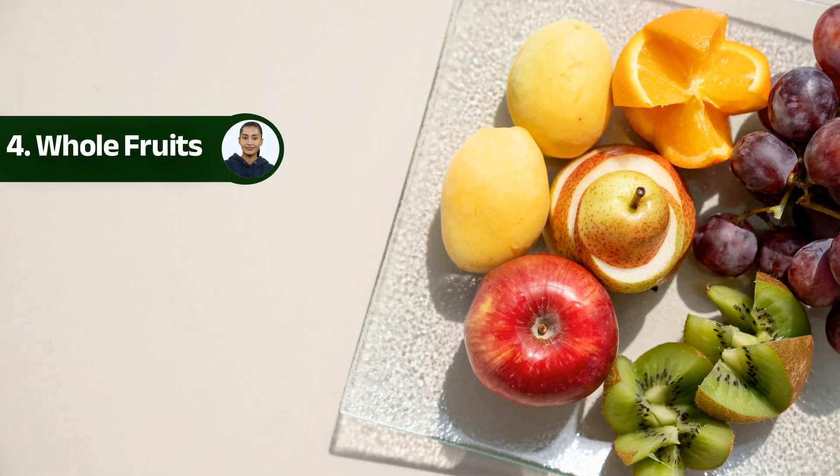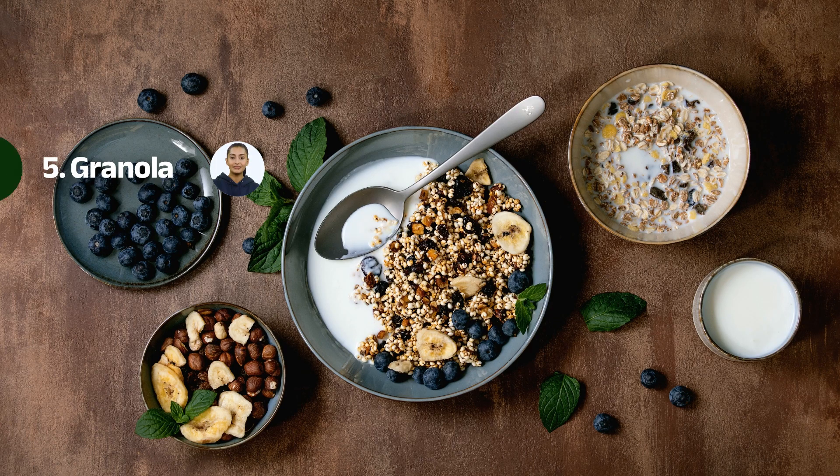Number four: whole fruits. Don't forget about the goodness of whole fruits! Fruits like apples, oranges, and grapes are not only refreshing but also provide hydration and essential nutrients. They're easy to carry, require no preparation, and offer a natural burst of flavor. Just toss a few in your backpack and enjoy the juicy goodness while immersing yourself in nature.